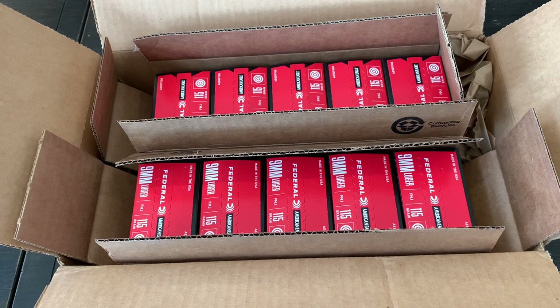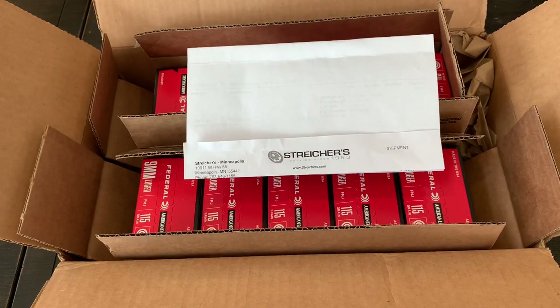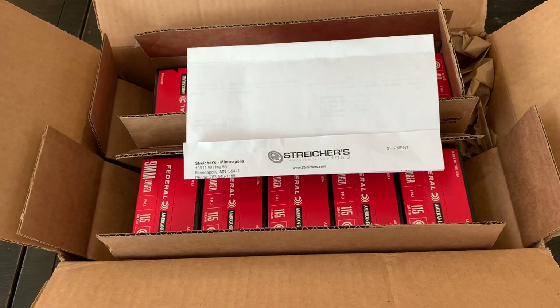If you guys have any back orders, hopefully they start getting filled soon. I'd never had any experience with Strikers before, but they did come through on the order, so I'd recommend them — good prices. I don't know if the prices have changed since then, but they honored what I paid for it in September of 2020.